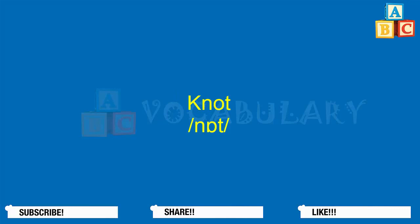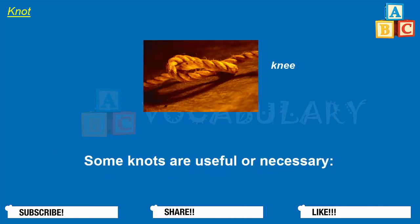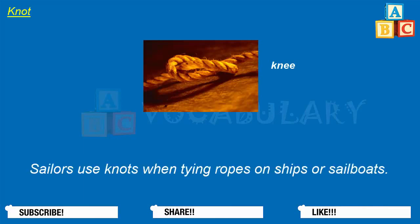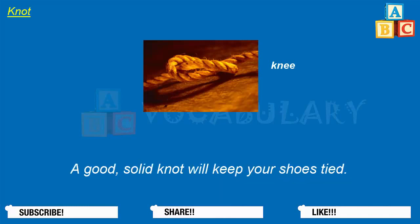Knot. When rope or string is twisted or tied, it sometimes forms a knot. Some knots are useful or necessary. Sailors use knots when tying ropes on ships or sailboats. Campers use knots when securing tents and tarps. A good solid knot will keep your shoes tied.